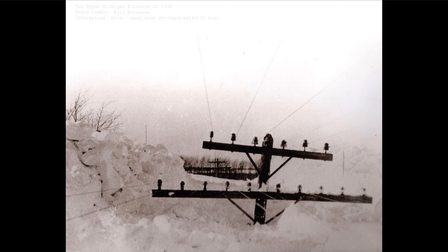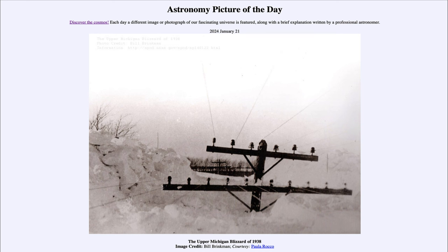So that was our picture of the day for January 21st of 2024. It was titled the upper Michigan blizzard of 1938. We'll be back again tomorrow for the next picture, previewed to be moon versus mountain. And until then, have a great day everyone, and I will see you in class.